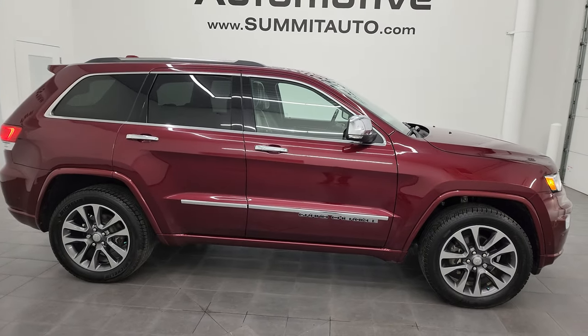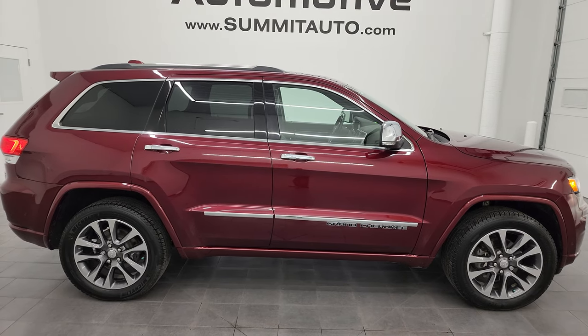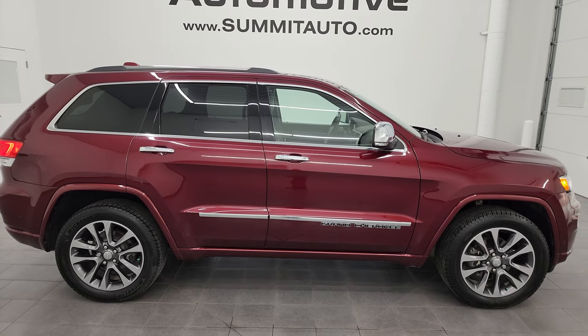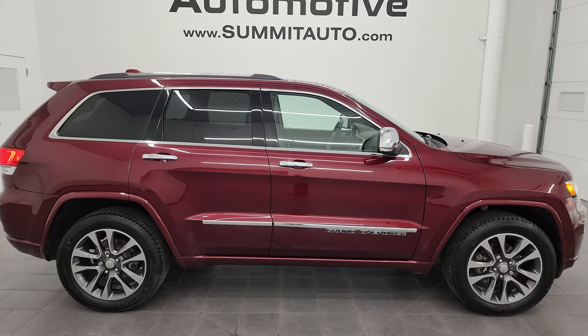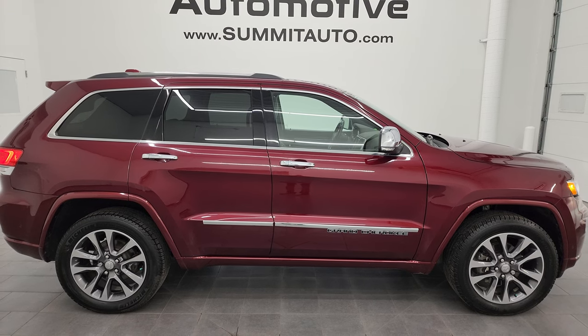I think whoever is going to get this one is going to be very happy with the quality and condition. To see more pictures of this Jeep or one of our other 550 new and used cars, trucks, SUVs, minivans, Wranglers, Grand Cherokees, Cherokees, Renegades, Compasses, Wagoneers, Grand Wagoneers — you name it — go to the website at SummitAuto.com. Full pictures and descriptions of every single vehicle are available right there.